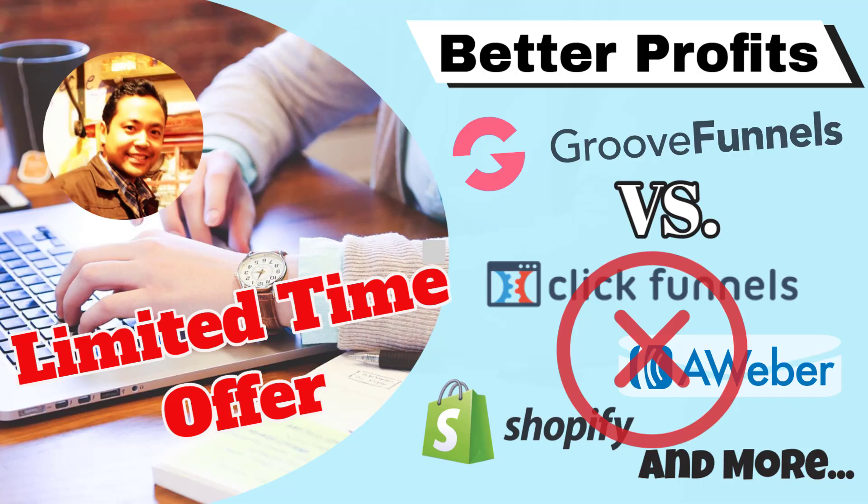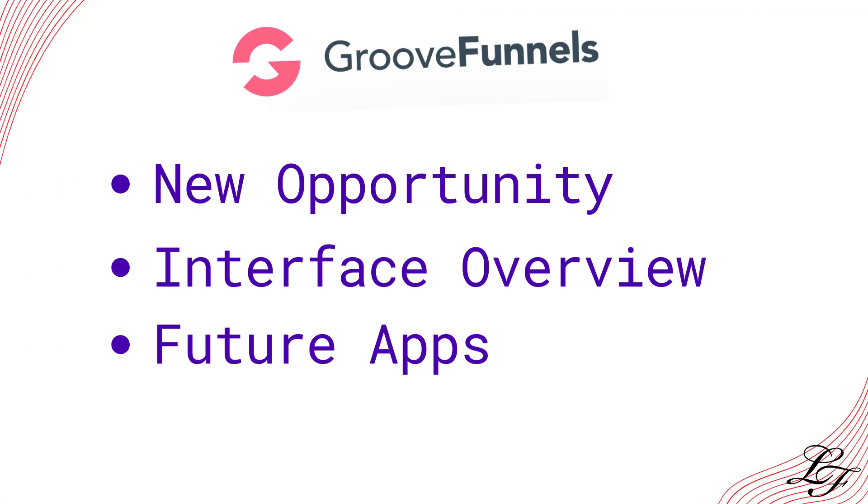Hello! Welcome to the Lifestyle Freedom and to my GrooveFunnels review. First, we will go through an overview presentation of this new game-changing opportunity. Next, a quick look into the interface, and lastly, what are the future features for GrooveFunnels?